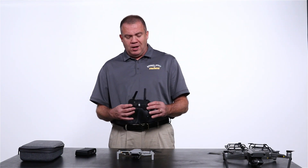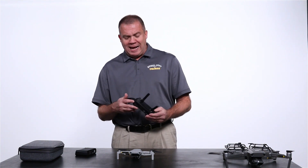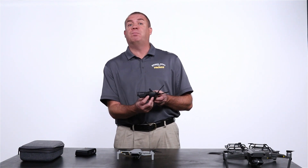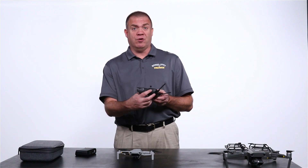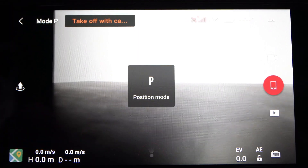Now let's talk about the remote. The remote is a stripped-back version compared to the Mavic 2. You do not even have a mode switch on the side like you do with even the Spark, where you can switch between tripod mode, position hold, or sport mode. You do not have that here — you need to do that on the app.